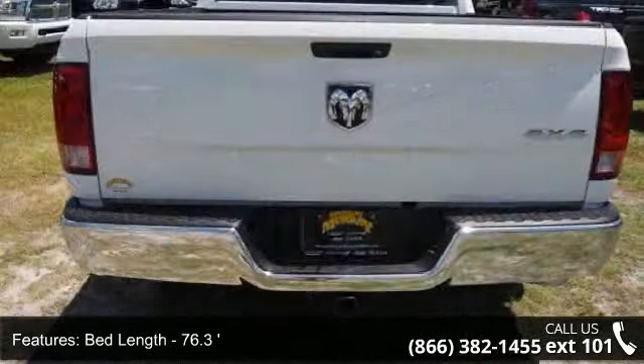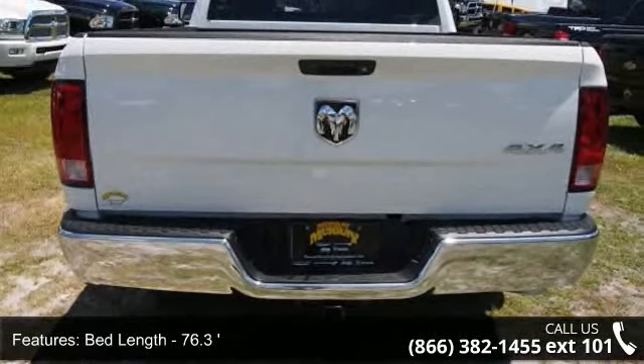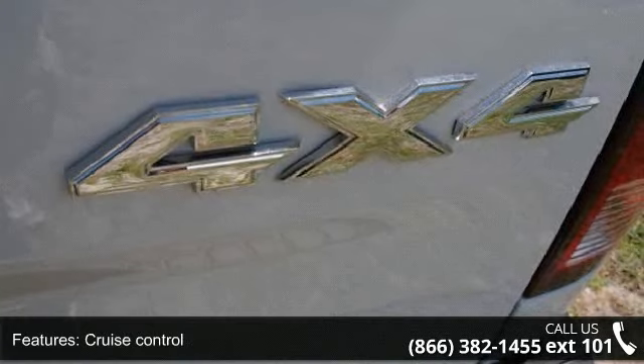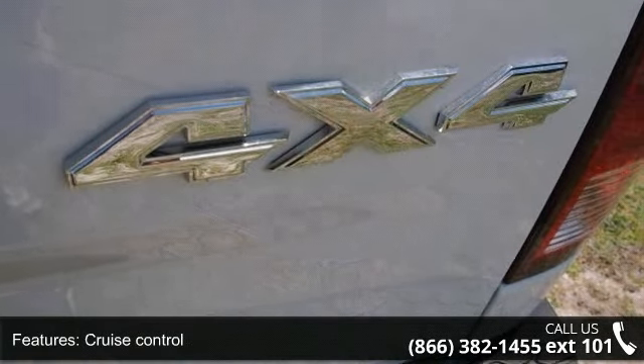Low mileage is an important factor in your purchase and this vehicle delivers a low odometer reading. Let us put you in the driver's seat today. Call or click to contact your dealership.